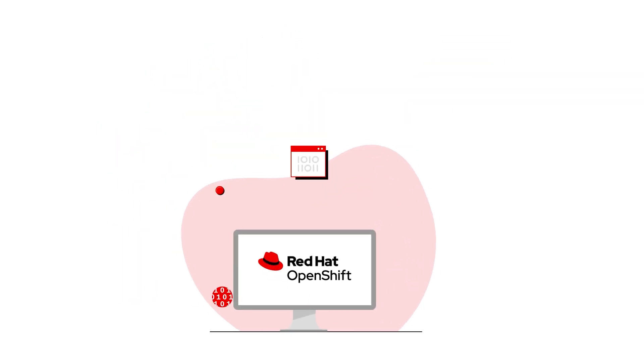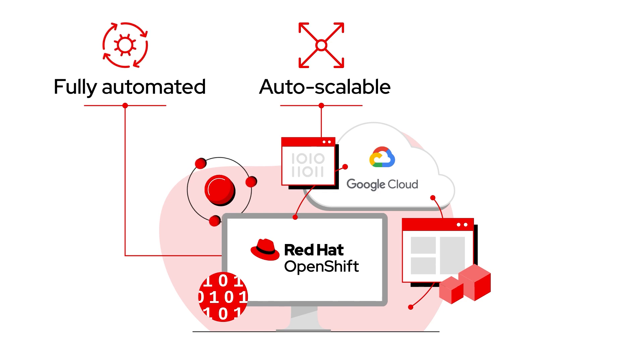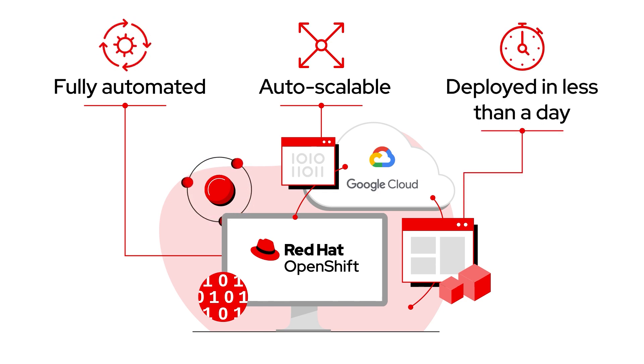Our COO gave the go-ahead and the fully automated and auto-scalable turnkey application platform was deployed in less than a day.